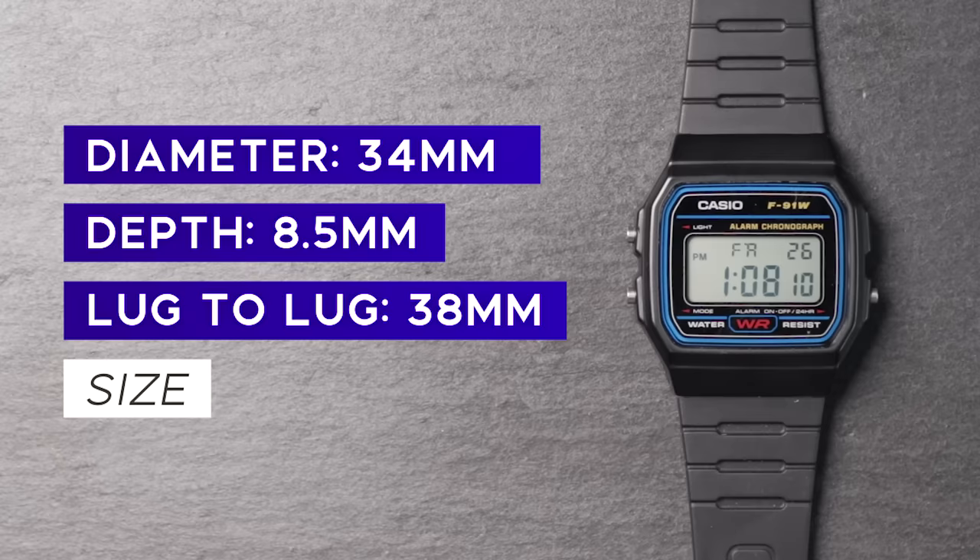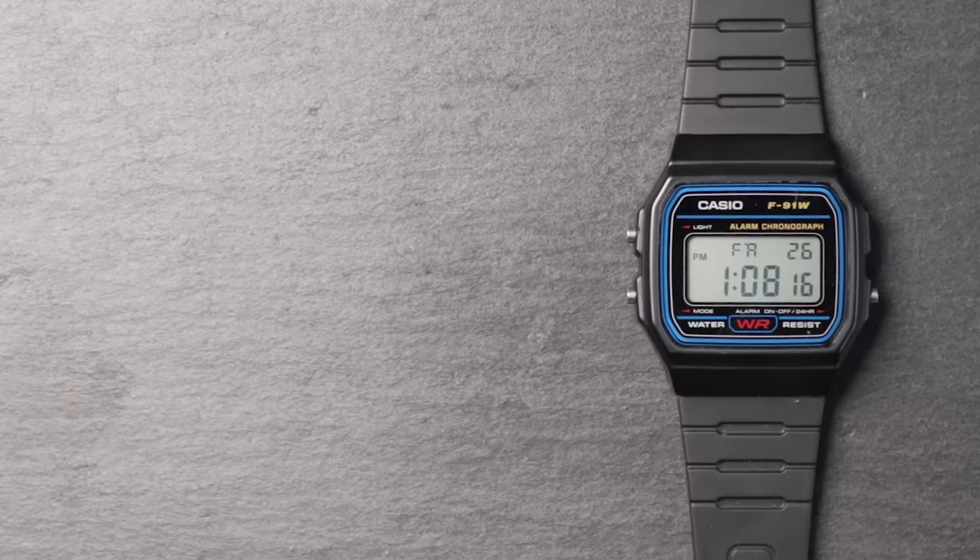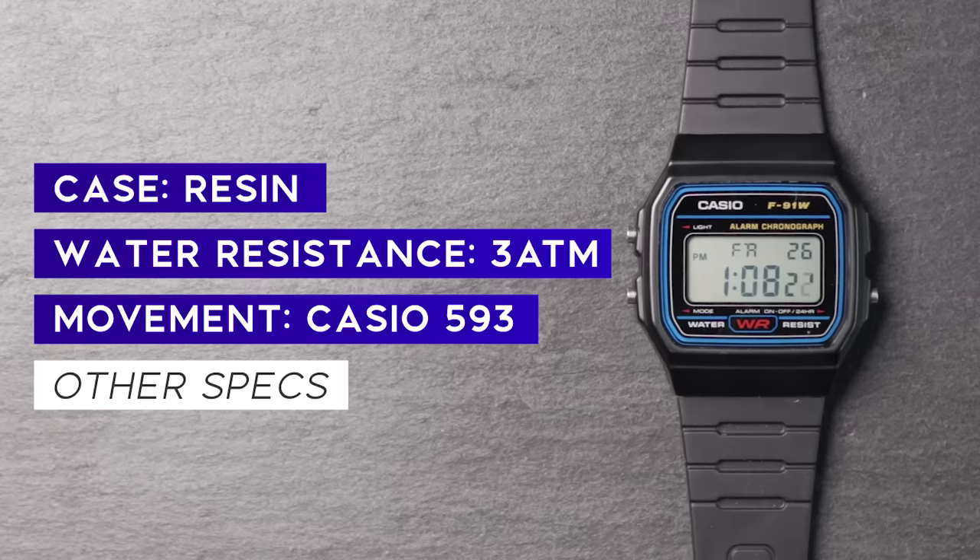Want to know if your watch is real or fake? Stay tuned and I'll show you soon. Specification-wise, the F91W comes in with a diameter of 34mm, a depth of 8.5mm, and a lug-to-lug of 38mm. So this watch is relatively small, but also very light at only 20g. The case material is resin and it only comes in at 30m of water resistance. Inside you've got the Casio Digital 593 movement, and typically you can pick this watch up for between £7 and £10 in the UK with a two-year warranty.